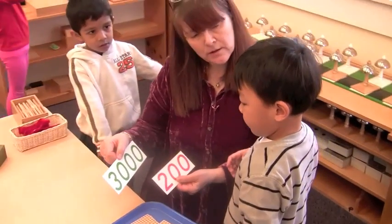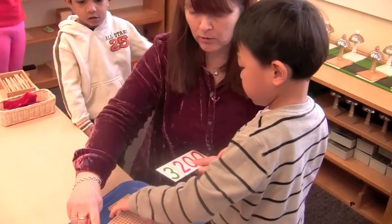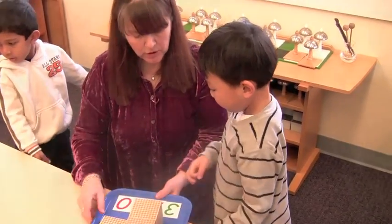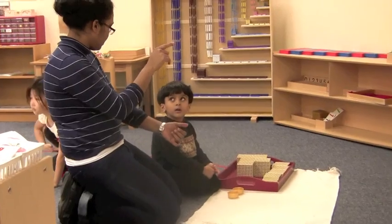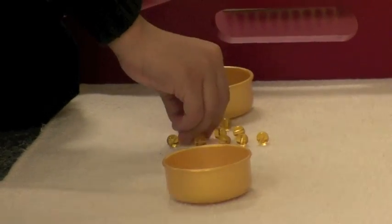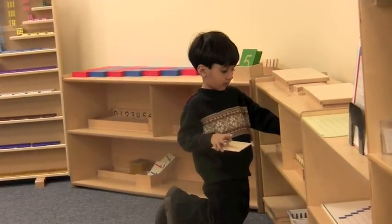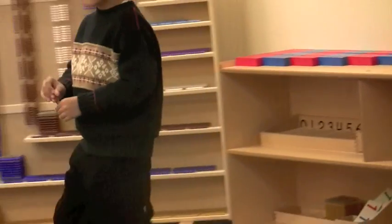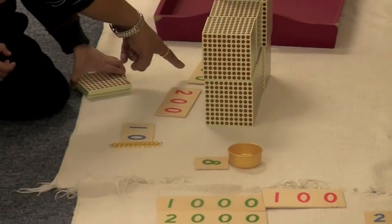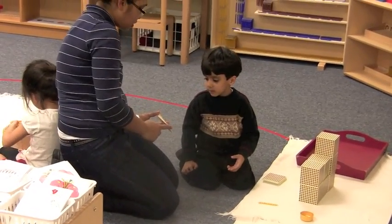Once these materials have been introduced, teachers may ask students to fetch quantities. Here, a teacher asks the boy to bring 3,200 and helps him count to verify his haul. Here, a boy has filled his tray with a large quantity of beads and is working with the teacher to find out how many beads there are. He counts his units and when he reaches 10, he exchanges them for a 10 bar. He then counts 10 bars and exchanges them for 100 squares and so on. In the end, he happily discovers the big number of 7,218 stands for the quantity of his beads.